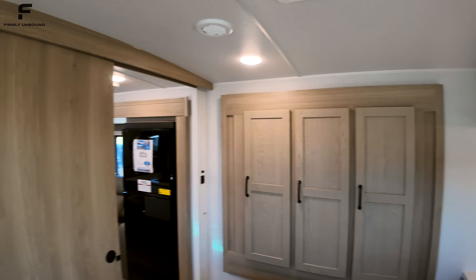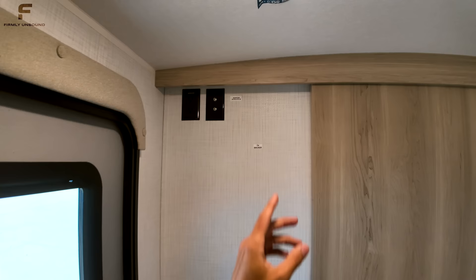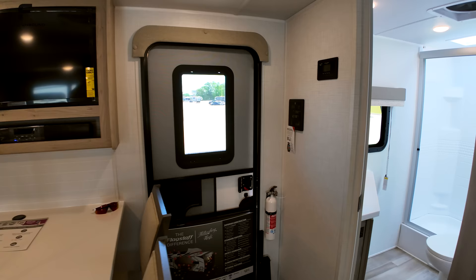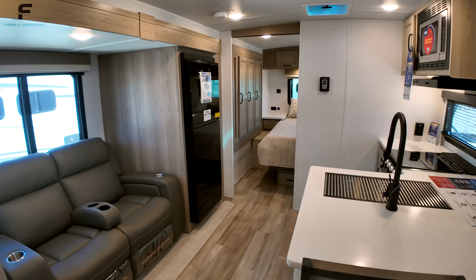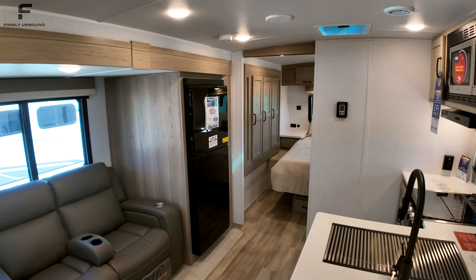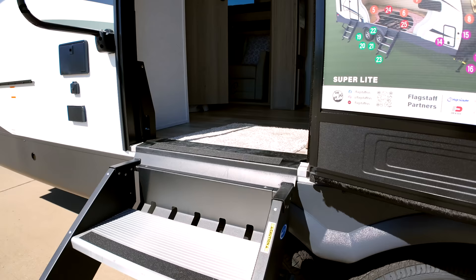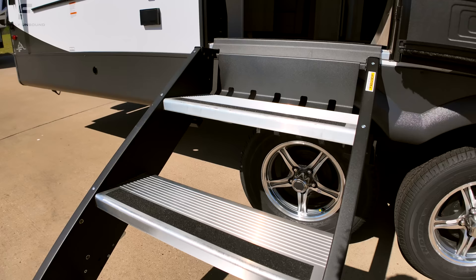There's a spot for a TV on the bedroom wall, and a spot to install a Winegard WiFi router if you want. Both of the entry steps are strut-assisted — you can see that little black part — making the steps virtually weightless and preventing them from falling. That's just about everything on the inside.